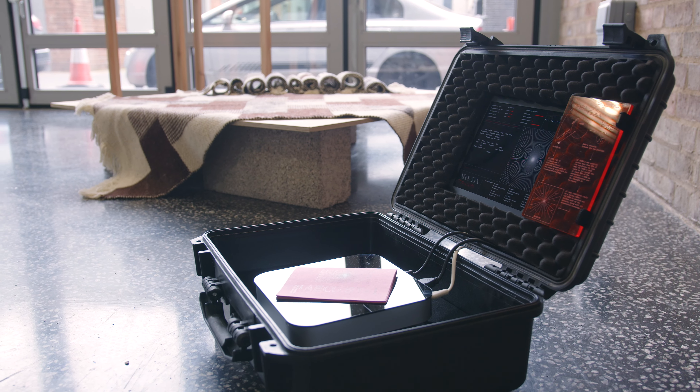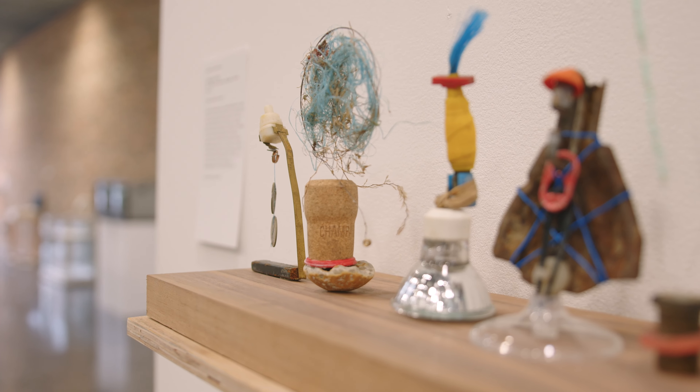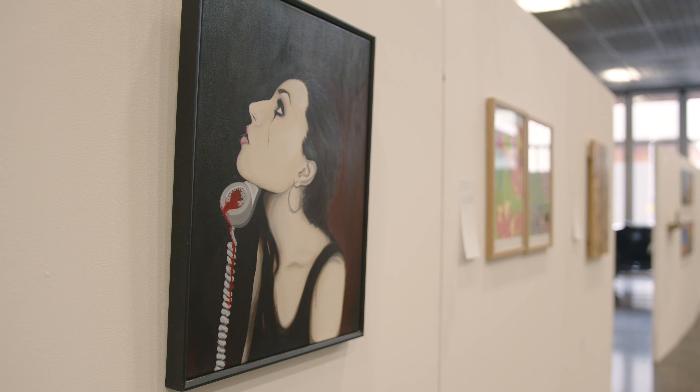It celebrates the creativity of our community in all of its forms. Some of the artists are seasoned professionals and others are showing their work for the very first time. The show is an amazing mix including sculpture, painting, photography, fashion and textiles, ceramics and many more.